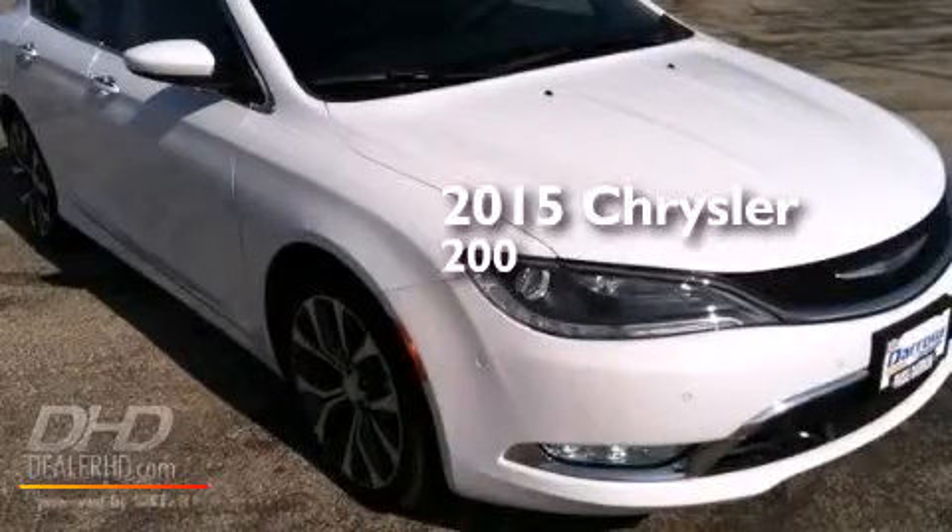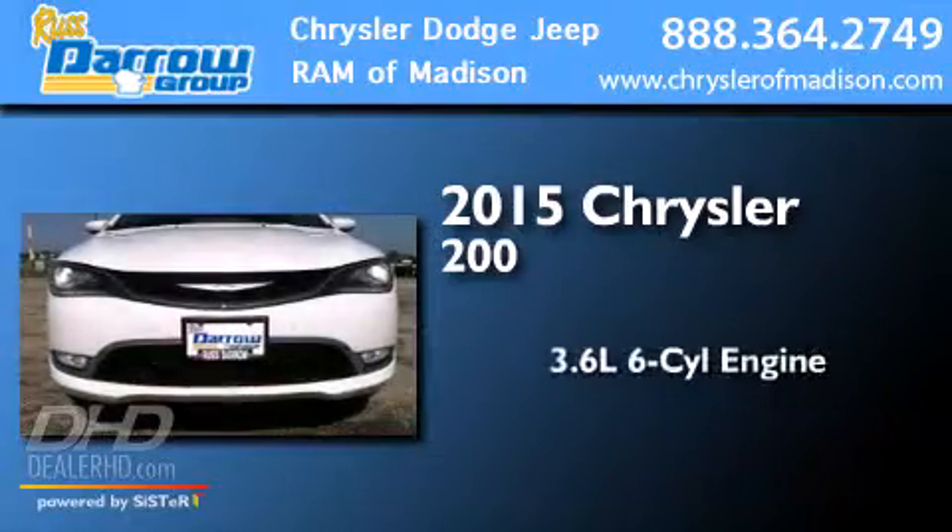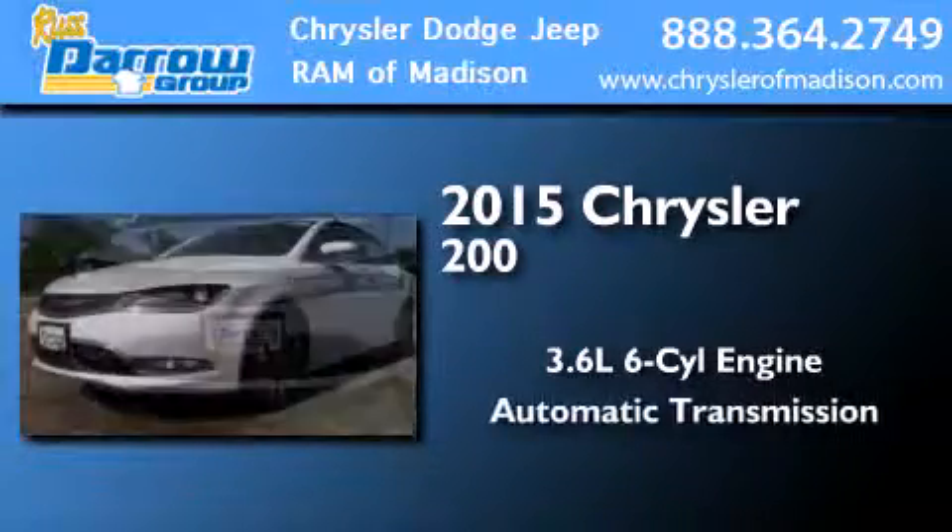This is a brand-new 2015 Chrysler 200. It features a 3.6-liter, six-cylinder engine and an automatic transmission.